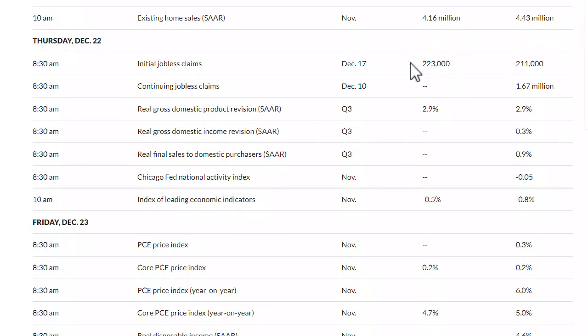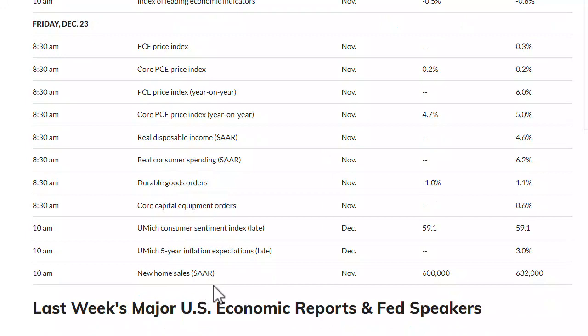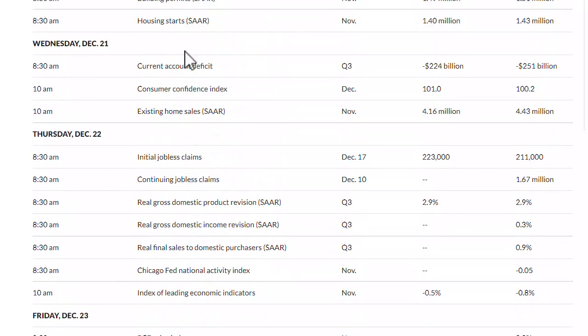Moving over to Thursday, we have jobless claims once again and continuing jobless claims, giving us that indicator of economic strength. The big one for this week is PCE price index and core PCE price index, as well as PCE price index year-over-year and core PCE price index year-over-year. A lot of big PCE data coming out on Friday — that should give us some foreshadowing of future inflation. We also have durable goods, another economic indicator, and new home sales at 10 a.m. that same day. Quite a bit of good data on Friday and a little bit on Wednesday and Thursday — not a huge week, but definitely interesting.